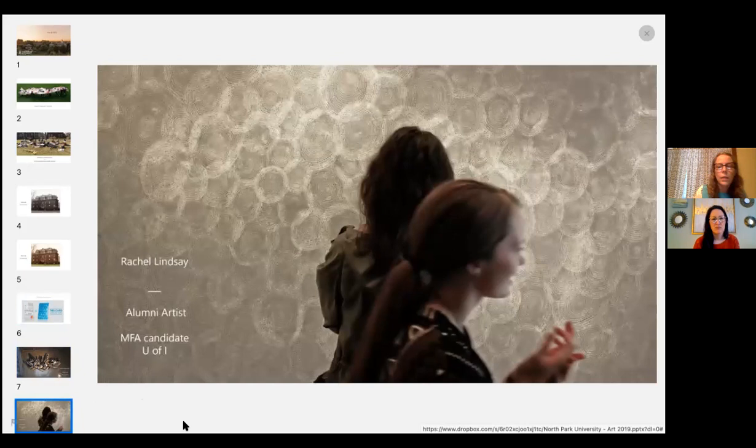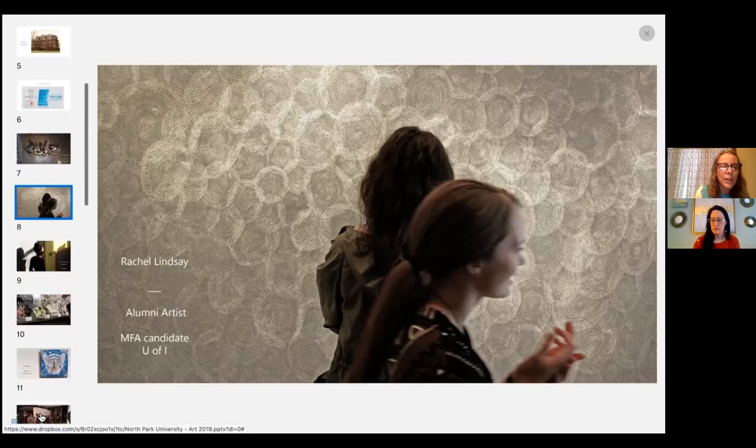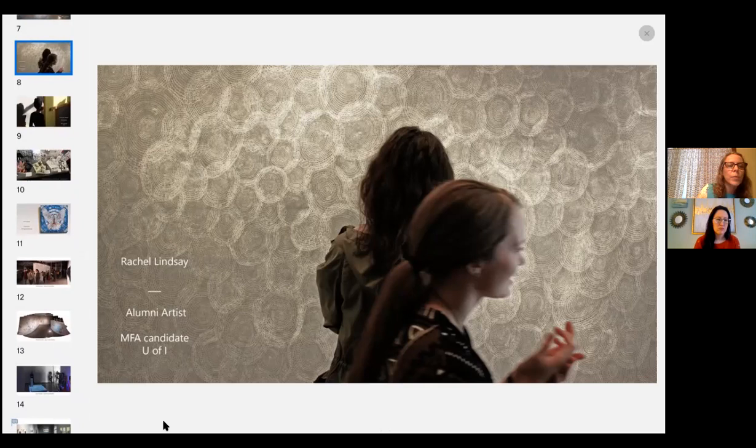Rachel Lindsay graduated from Urbana-Champaign's art program, and this was a project and installation she made at North Park soon after being a student. We really try to support our alums by giving them exhibitions when we can, and also give them opportunities to make connections to university programs where they might go to graduate school.